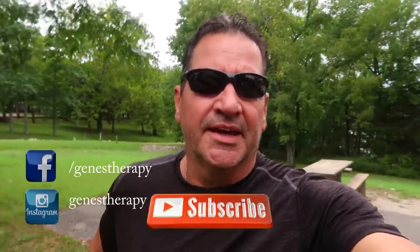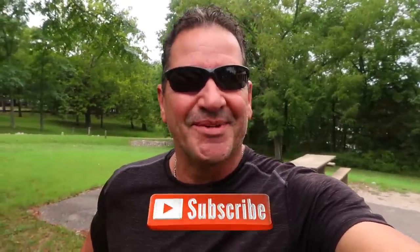I certainly hope you took away something useful from this episode — I know I did from this entire incident. If you'd like to share a similar incident you've experienced, please feel free to share it down below. Follow me on Facebook and Instagram and subscribe here for more therapy. I'm Bobby Jean and this is still my therapy.